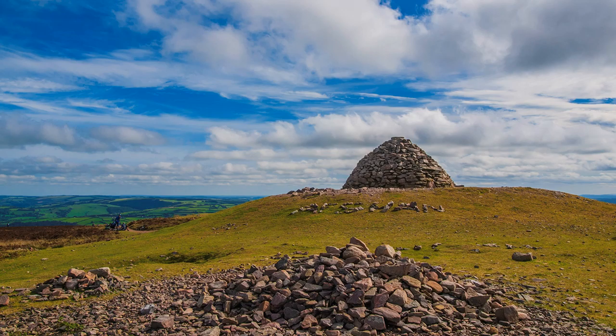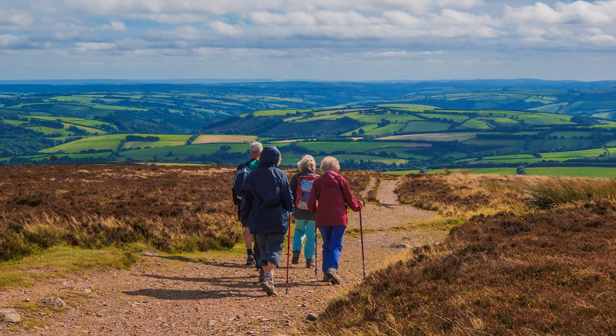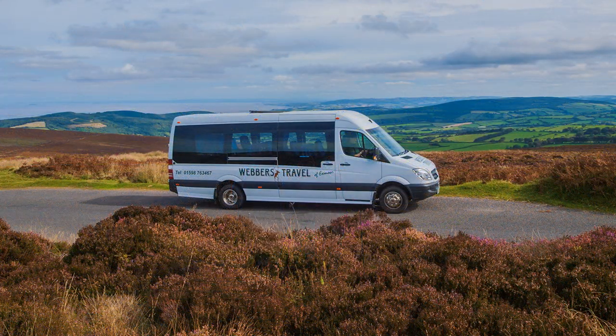The Exmoor watershed culminates at Dunkery Beacon, which at 1,453 feet is the highest hill on Exmoor. The views are wide-ranging, and on clear days the coast of South Wales across the Bristol Channel is discernible. A moorland road passes near to the summit.